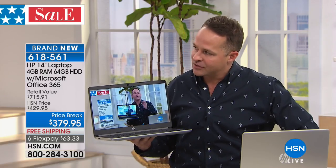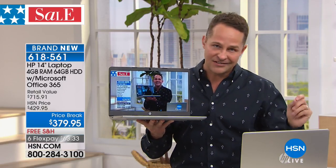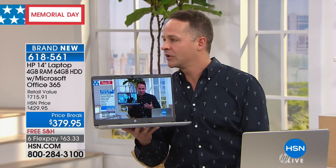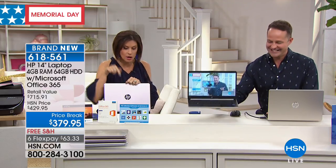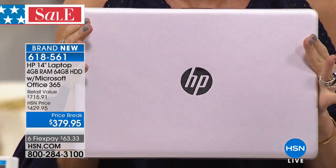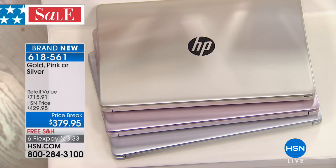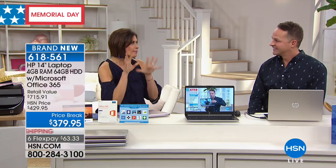Most tablets have one gigabyte of RAM; this has four — 400% more. Most tablets have 16 gigs of built-in memory; this has 64 gigs. We're including cloud memory too. This is what you don't get in a store. Have you ever walked into a big box store and asked why you should buy a solid-state over a moving-parts computer? We love to educate you here so you can make an informed choice that fits your lifestyle and your pocketbook.